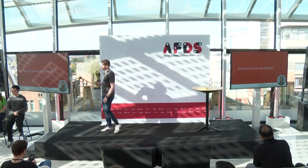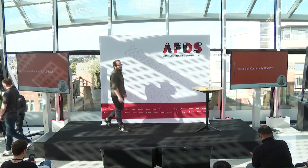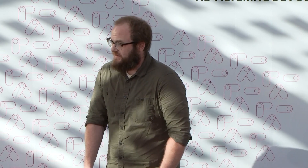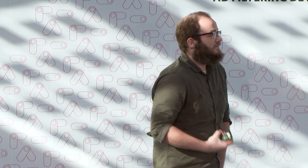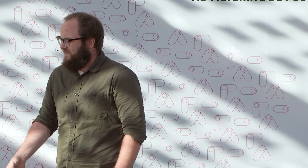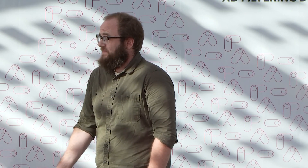I'll hand it over to Patrick to talk about some community updates. Thanks, Devlin. My name is Patrick Kettner. I work on outreach for Chrome extensions, and I'm thrilled to be here — it's my first time at Ad Filtering Dev Summit. The major focus for all extensions outreach in the last year has been Manifest V3. It's no wonder — it's a fundamental rethinking of how extensions work, and as a result, a lot of the historical knowledge of how to write an extension has changed.